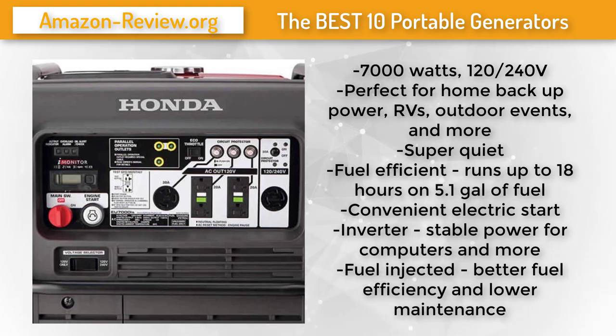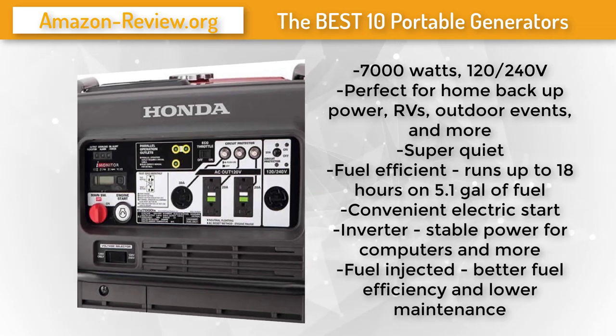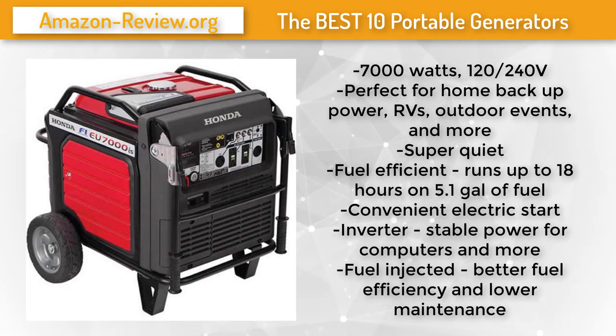This makes it great for overnight power. The EU7000is has convenient handles that can be raised for transport and lowered for more compact storage. You can rest easy knowing your generator is covered from top to bottom for three full years.